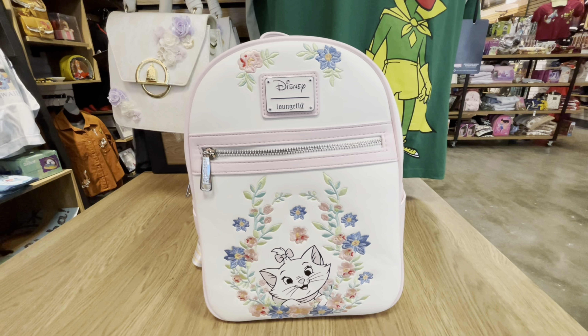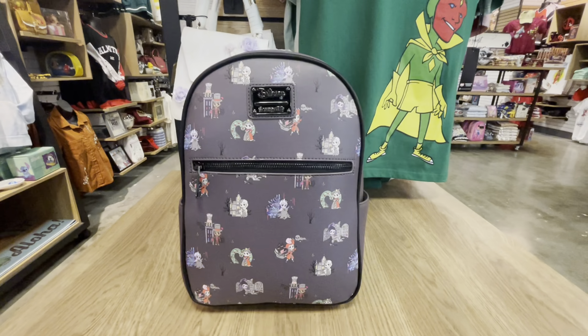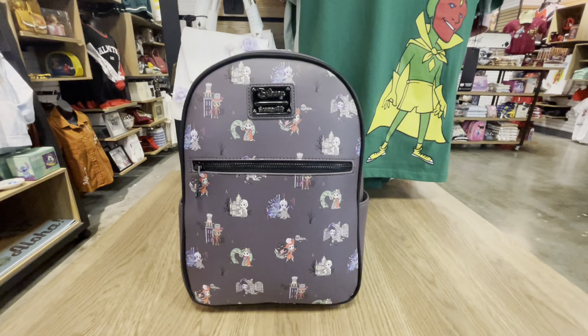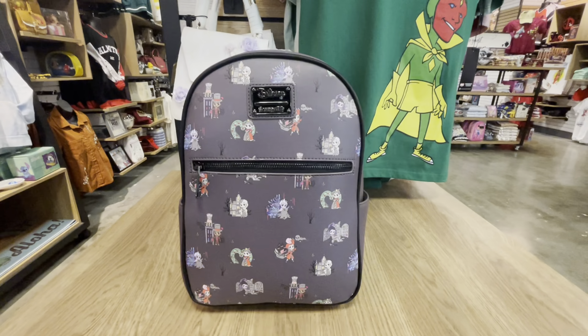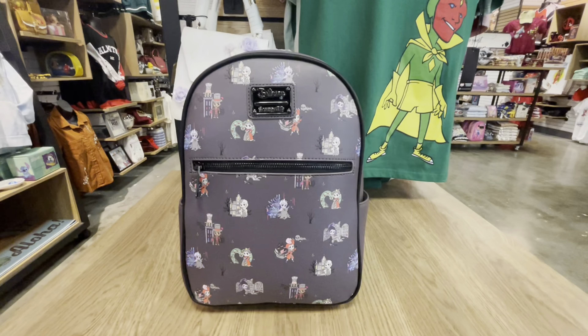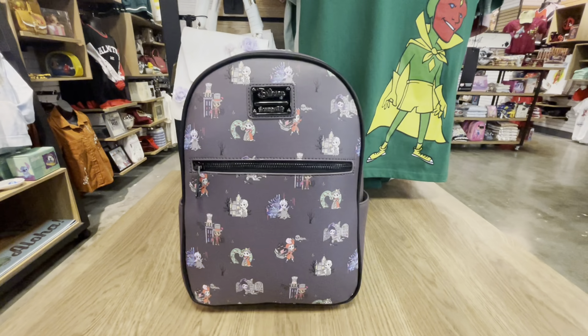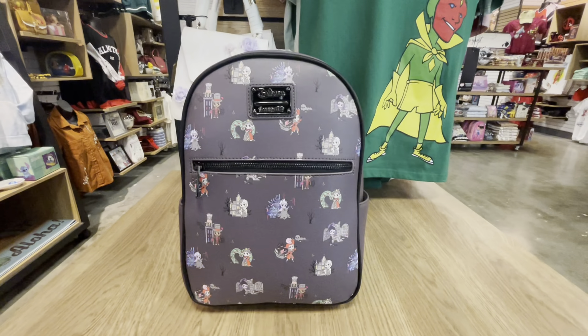Let's open her up and see if there's any magic on the inside. On the inside lining is a pattern of Marie and her two brothers — loving this beautiful interior. Once again, this is the Loungefly Disney The Aristocats Marie Floral mini backpack, Box Lunch exclusive.